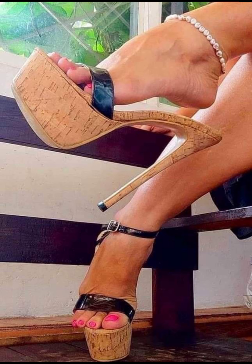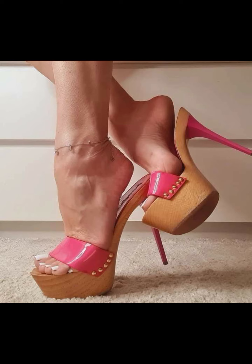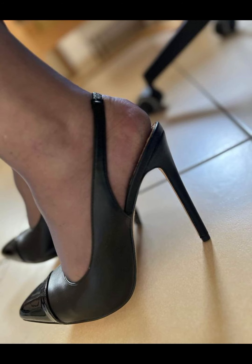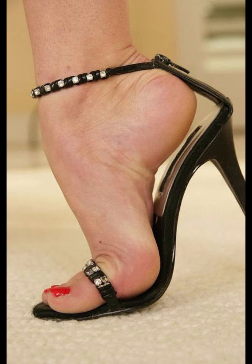Hi everyone, welcome back to my YouTube channel, The Fashion With Me. Today we are diving deep into the fascinating world of high heel movements. High heels are not just a fashion statement — they are a symbol of confidence. Let's start with the different types of heels.